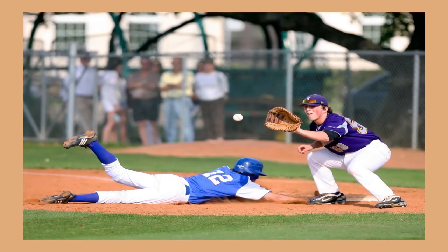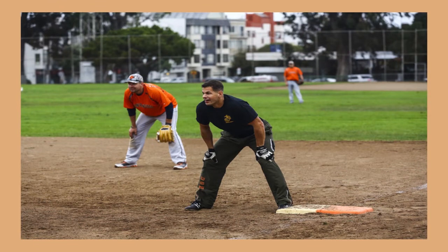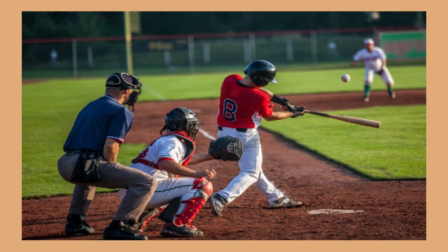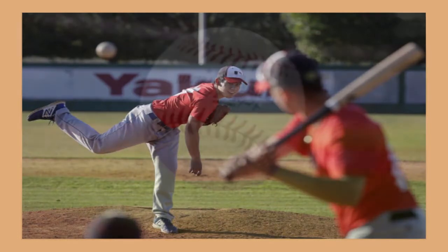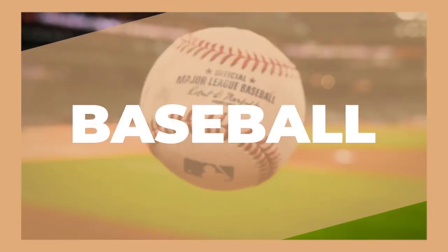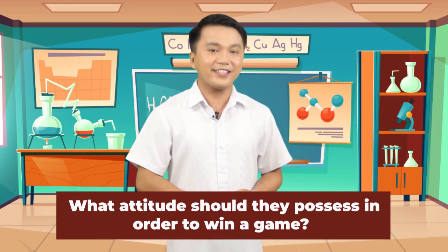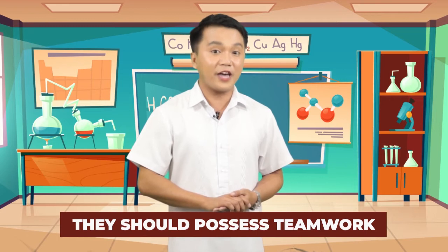Kids, what do you see in the pictures? What game are they playing? Yes, you are right — they are playing baseball. What attitude should they possess in order to win a game? Correct! They should possess teamwork. Just like all the organs of the body, they must work together as a team to keep the body alive and well.